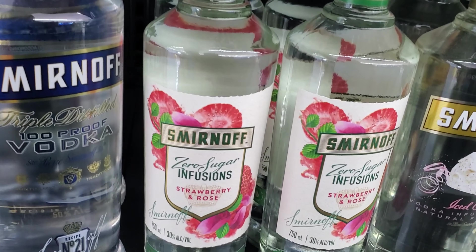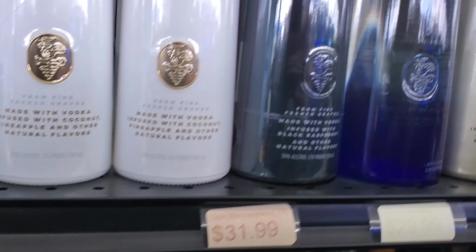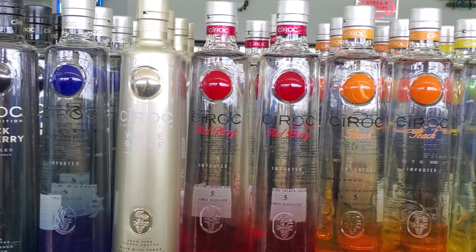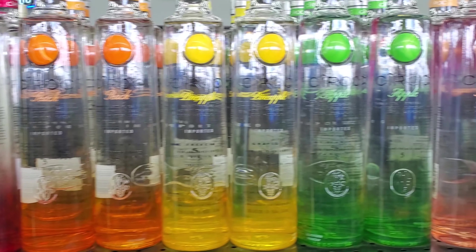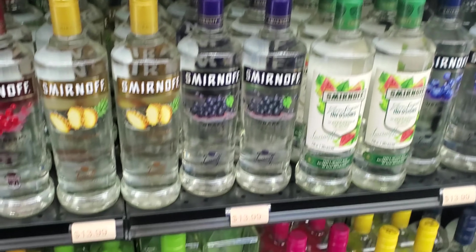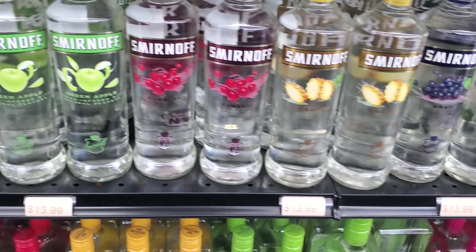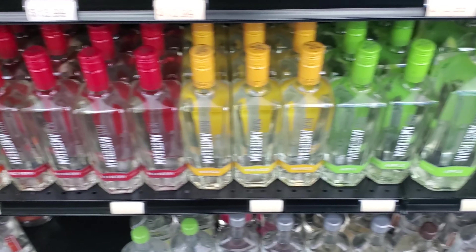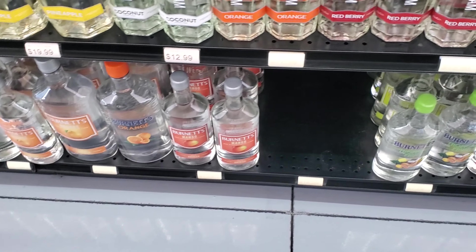I'm a big fan of rosé flavored alcohol — I don't know how that one would be. There's our Ciroc, quite a few Ciroc flavors, and Smirnoff, followed by our New Amsterdam. And on the bottom shelf there's our Burnett's — don't think I've seen the tropical fruit one.